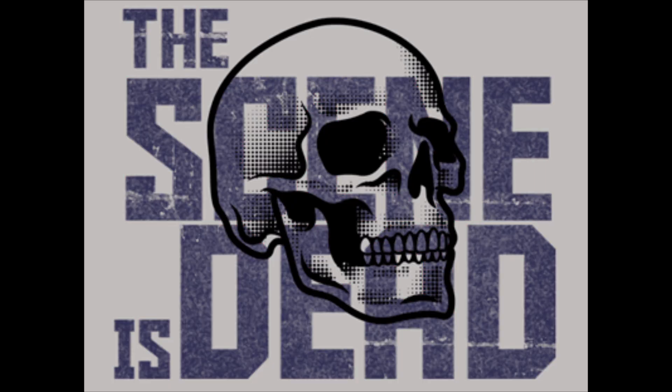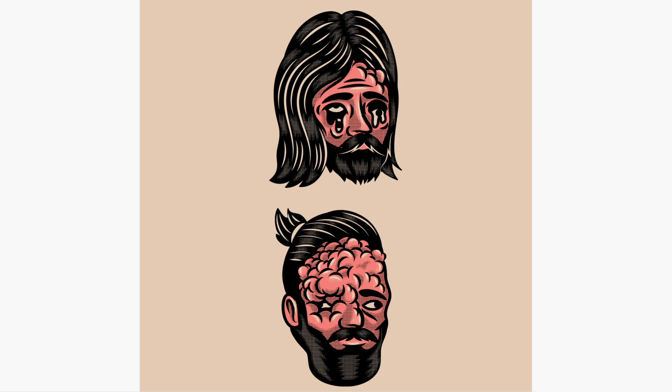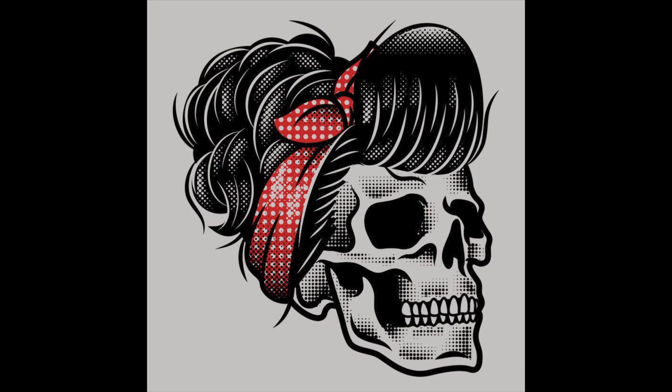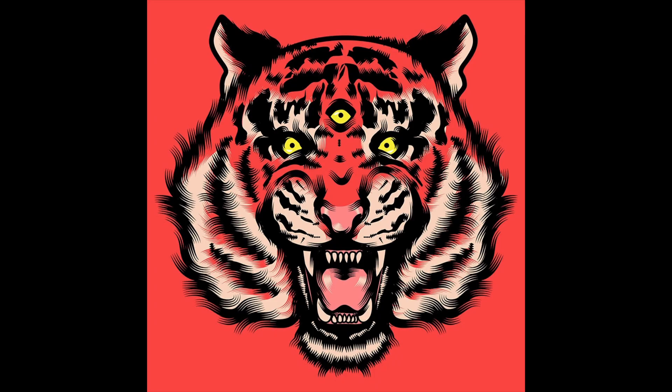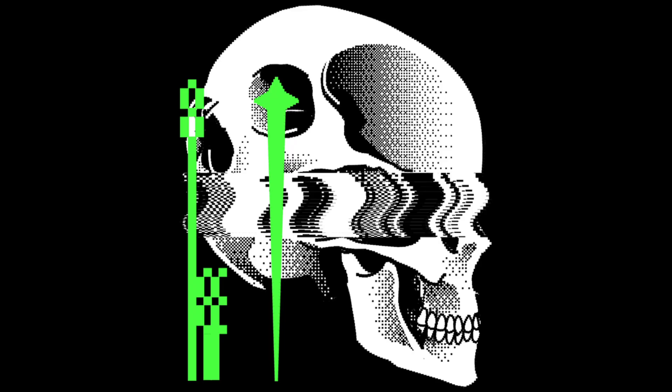During college, I started experimenting with software. Back then it was Flash Macromedia. Today I create my animations using Illustrator, Photoshop, and After Effects. The one I use the most is Illustrator — it's my main tool for drawing. I can make brushes and textures. I spent about six hours trying to figure out how the halftone worked, and then I started making my own. The one I'm using now is like an 8-bit texture.